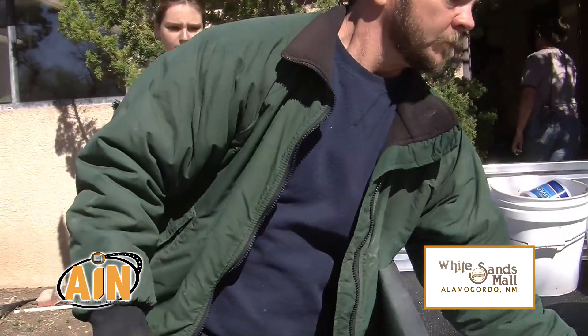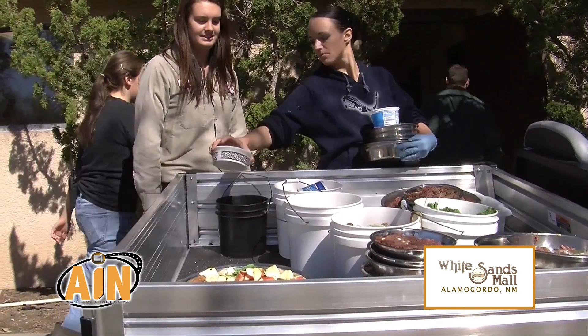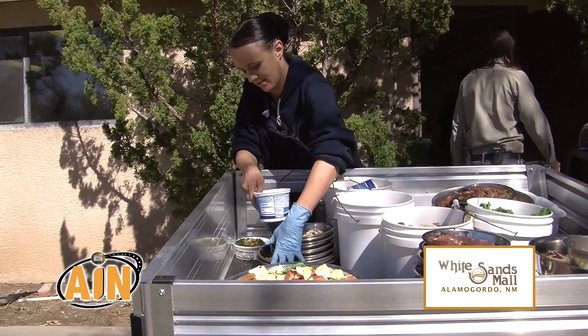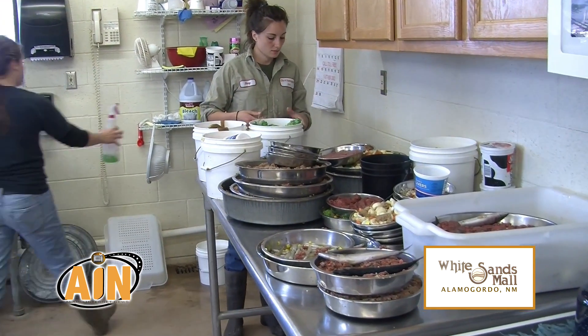I've got one volunteer that takes about two and a half hours every morning just to chop vegetables. Then we have all of the other things that we mix and put together for our diets, which takes several people several hours every day.